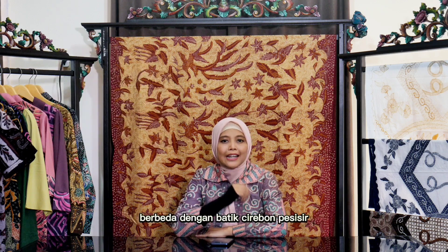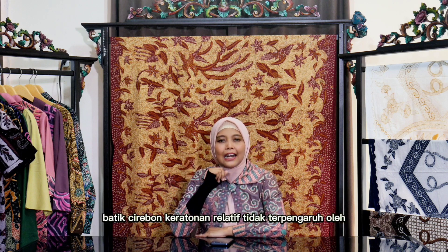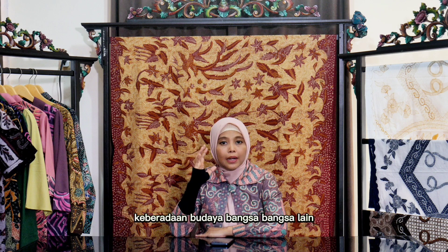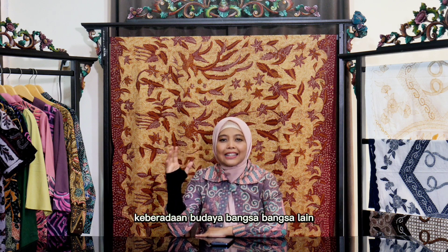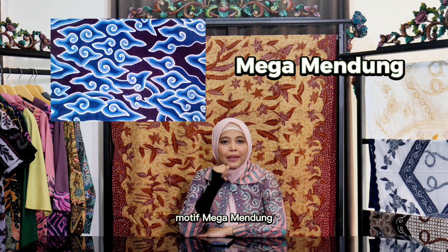Selain sebagai batik pesisiran, ada juga batik Cirebon yang termasuk kelompok batik keraton. Berbeda dengan batik Cirebon pesisir, batik Cirebon keratonan relatif tidak terpengaruh oleh keberadaan budaya bangsa-bangsa lain. Beberapa motif batik Cirebon klasik antara lain motif megamendung.